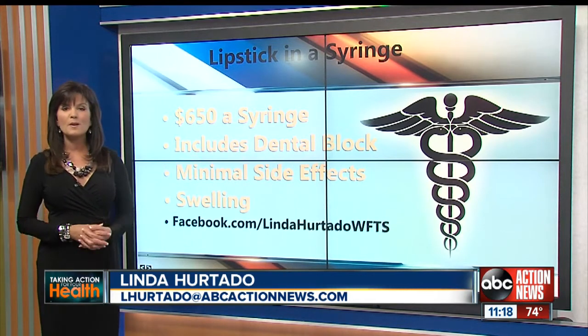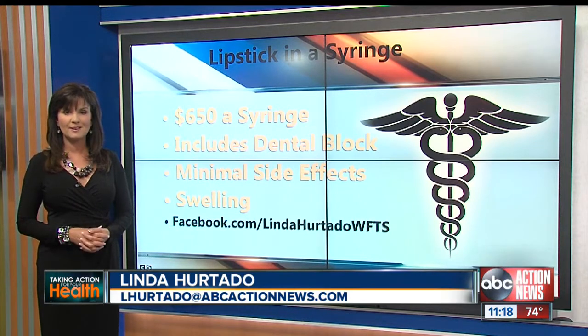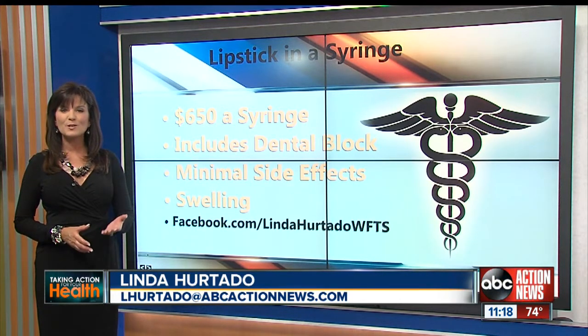If you'd like to see some more pictures, head over to my Facebook page. Look for Linda Hurtado, WFTS, under Pages, and like the page. Taking action for you. I'm Linda Hurtado, ABC Action News.